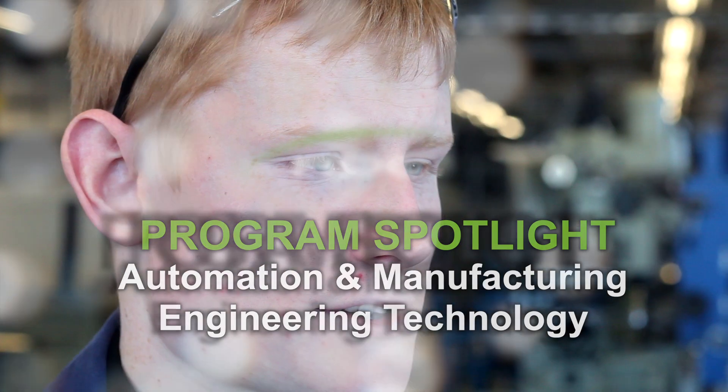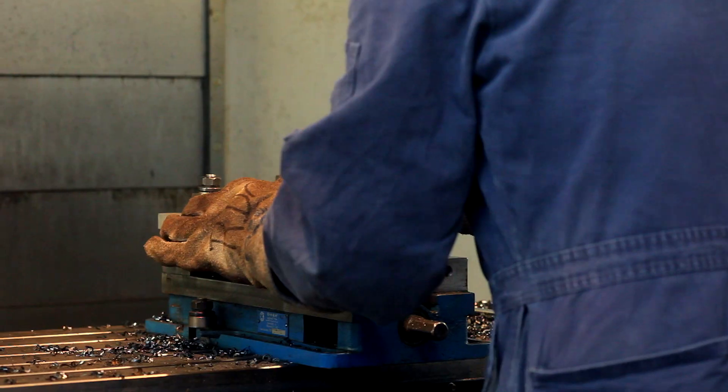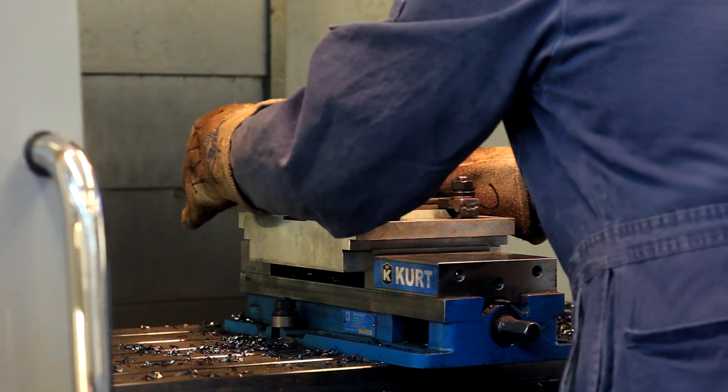What I like best about the program is how hands-on it's been so far. Like all these labs we've been doing, you get to use all the tools and the instructors. You can talk to them about what they did in the field.